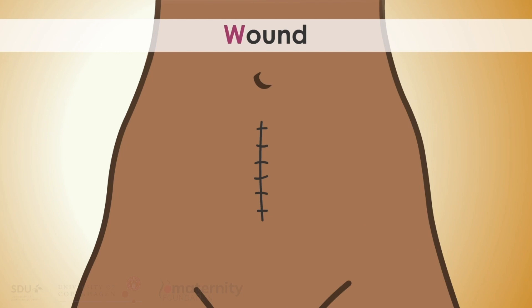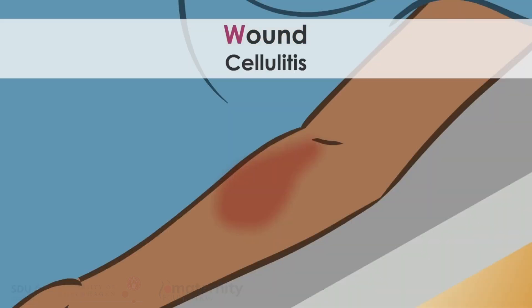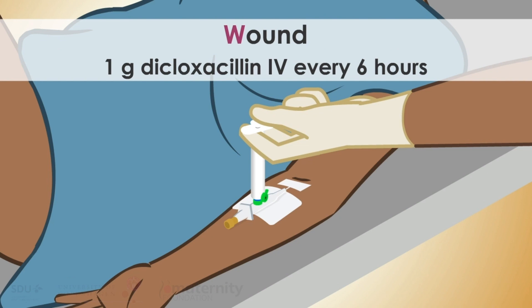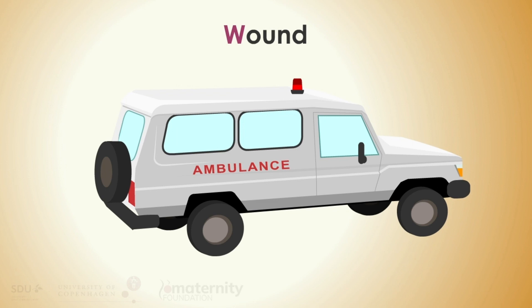Wound: a wound is infected if there is discharge and if the surrounding skin is red. Examine the legs and arms for cellulitis due to infected drip sites. At a wound infection, add dicloxacillin 1 gram intravenously every 6 hours. If no improvement, refer for surgical revision.